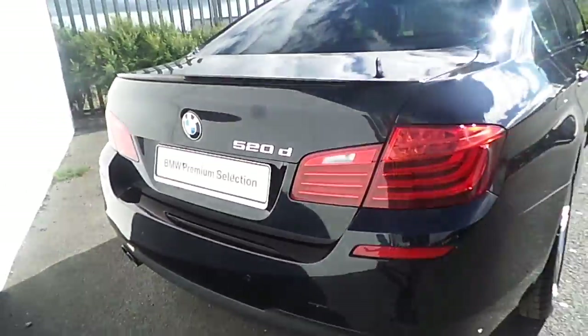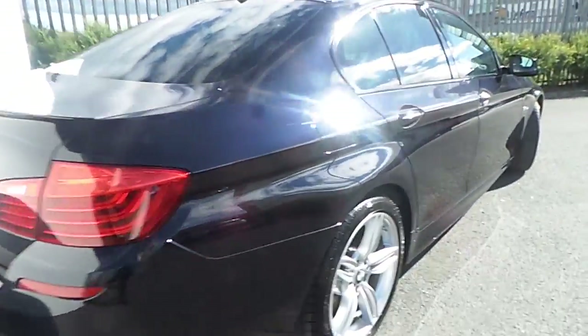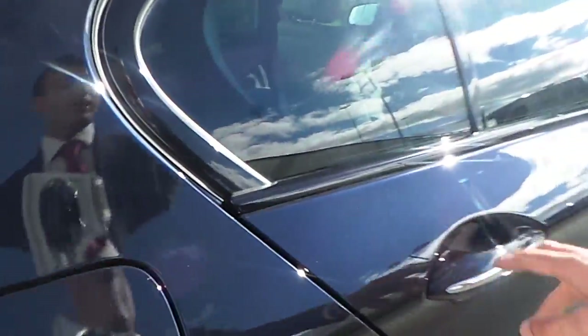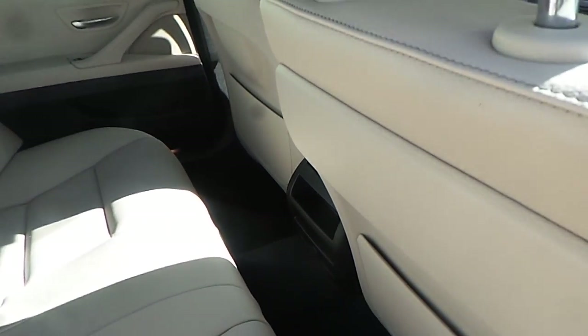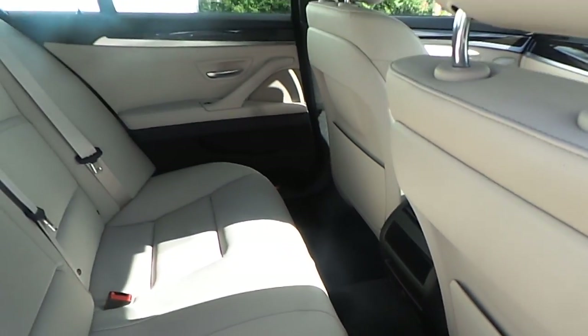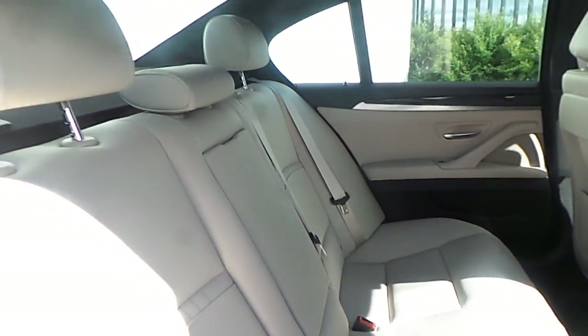This particular BMW is going to be offered with three years warranty. Observing the interior, we're able to see very large legroom available for a passenger sitting in the back, while the interior is trimmed with this combination of Oyster and black Cognac leather.